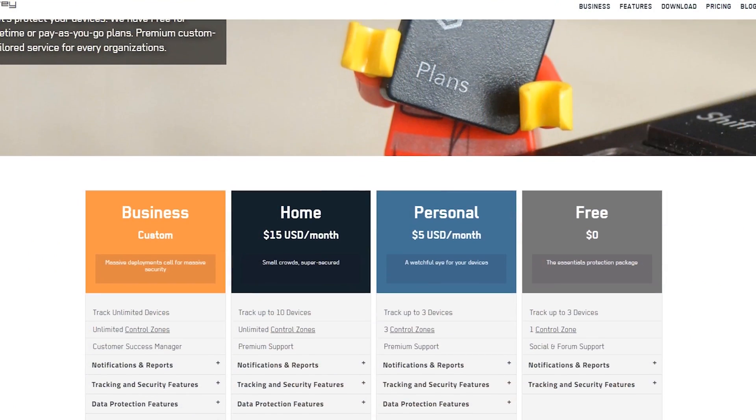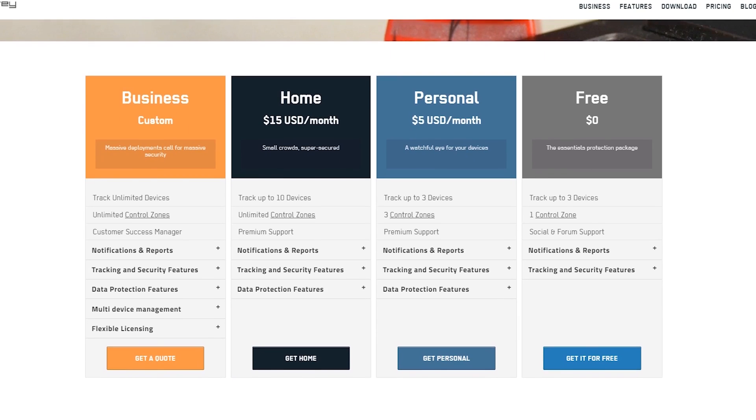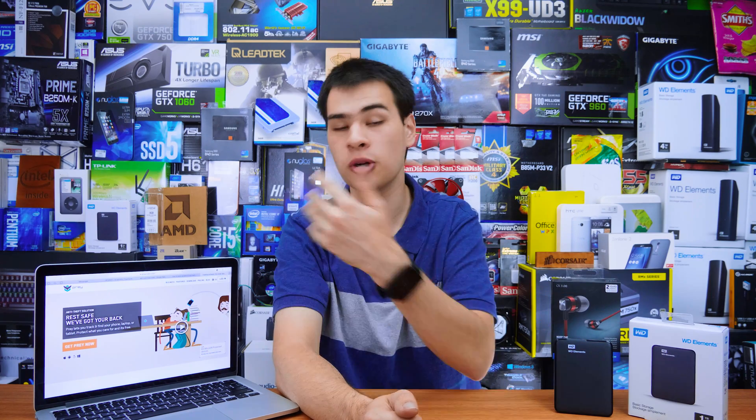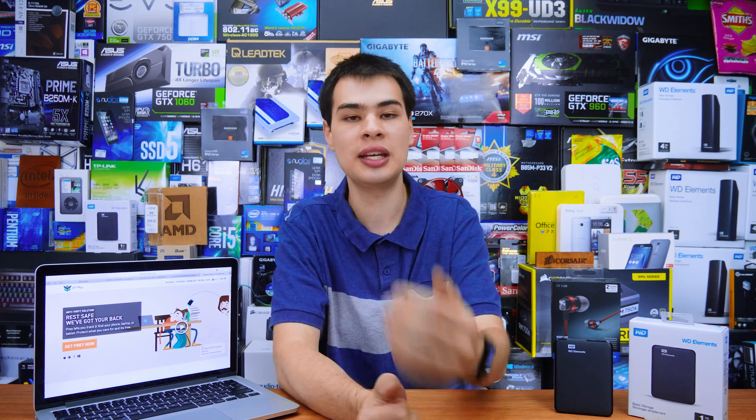Prey is a free service — though there are paid options for more advanced features. The free tier is epic, giving you pictures from the webcam, screenshots of the screen, and longitude and latitude positions — everything you need to put together a strong police report. Even better, on their home page you can view the source code, so they're transparent about not sending back data when it shouldn't. Prey is a really cool service.